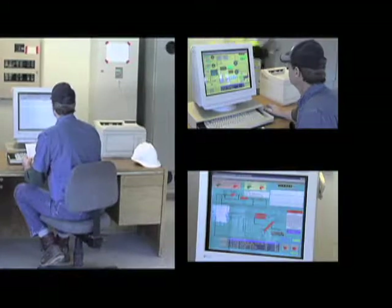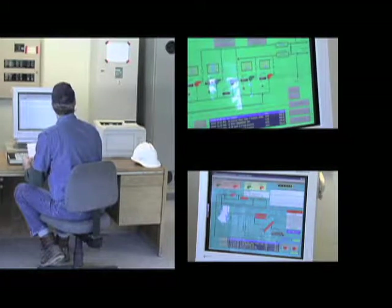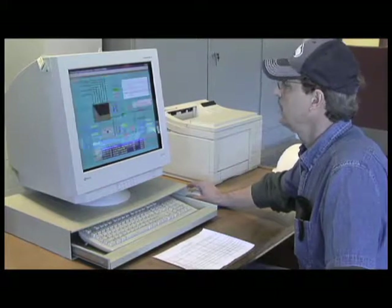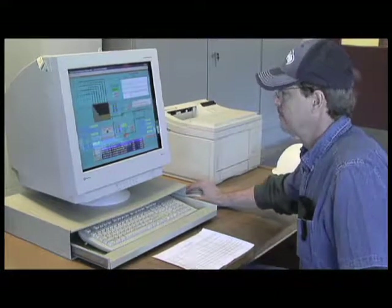Plant operators also perform a battery of process control tests each day to accommodate changes in flow rates, temperature, sewage strength, and other relevant factors that impact the treatment process. Historical records are kept electronically and are reviewed to plan for seasonal changes and optimize plant performance.